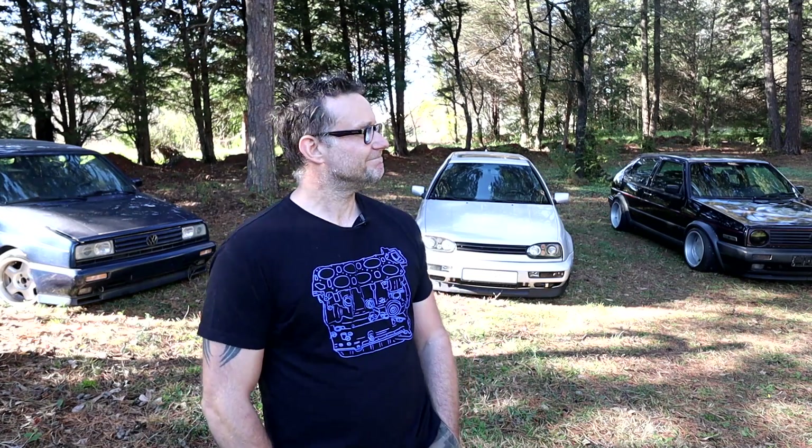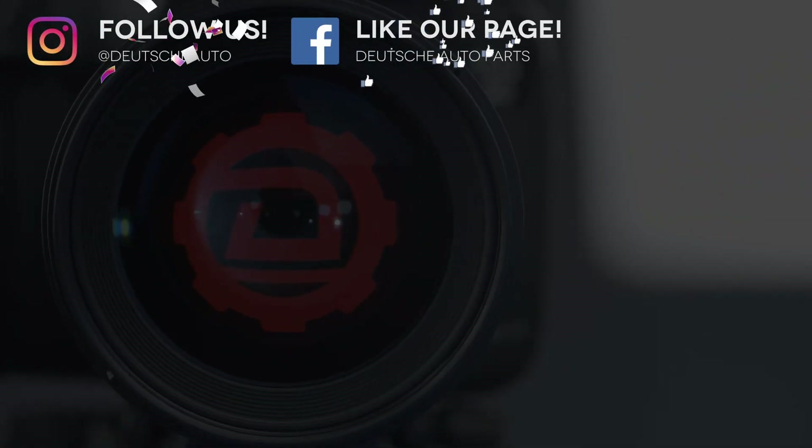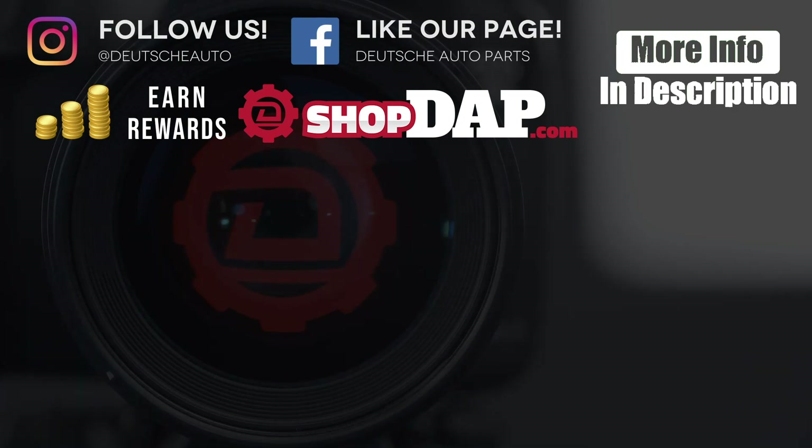Thanks for having me. I hope you enjoyed looking at my little collection of Volkswagens and maybe inspire you to build a Mk2 one day. I'll see you next time. Bye.